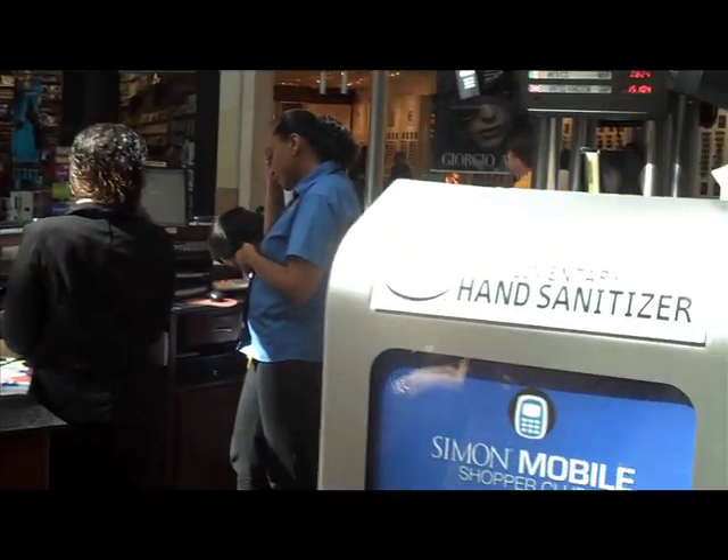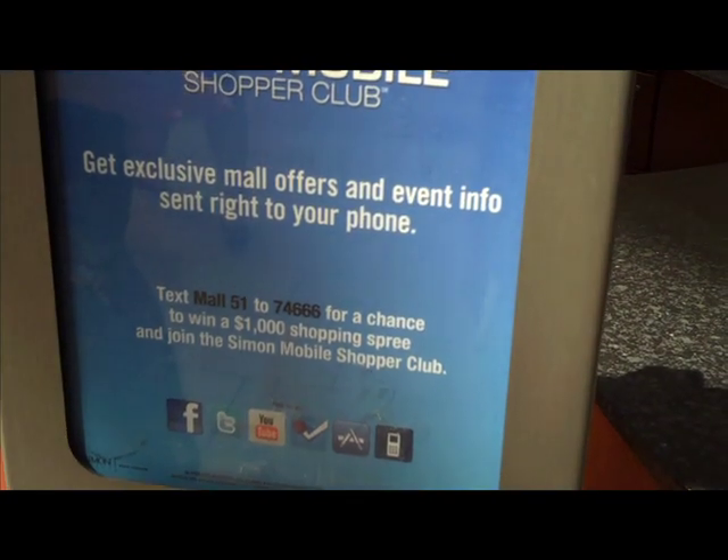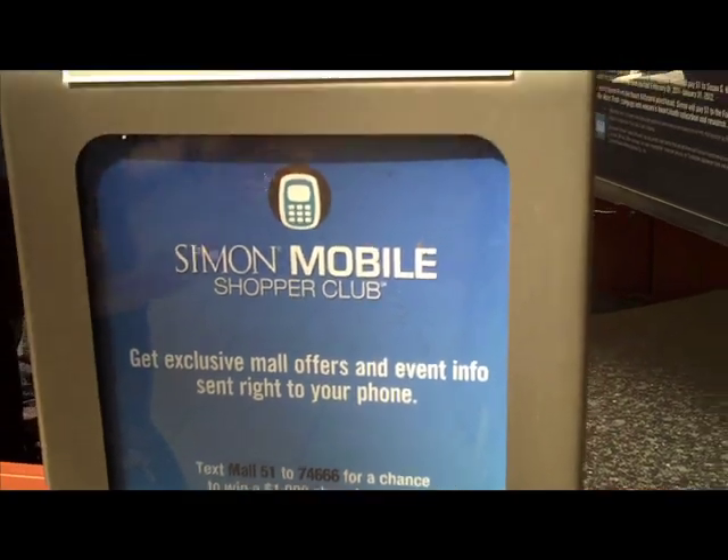You get updates on events and local specials that the retailers offer to us. You can also register to win a $1,000 shopping spree, just for signing up for the club.